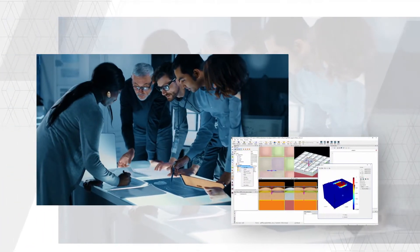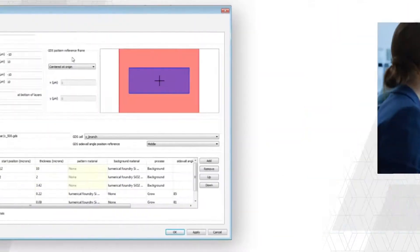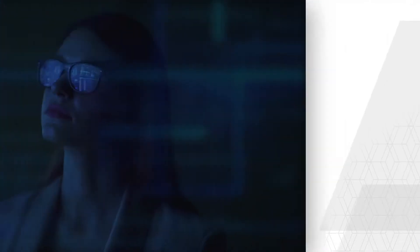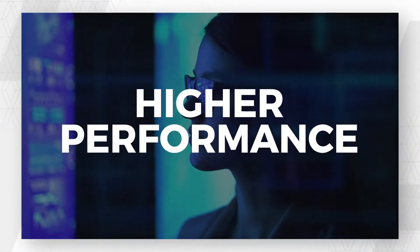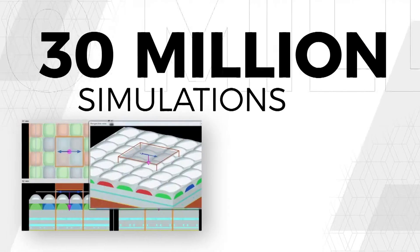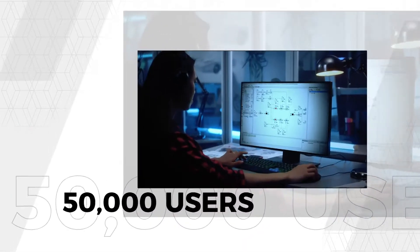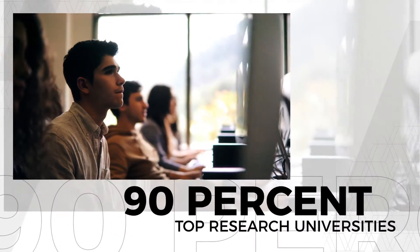We've been helping engineers meet product development deadlines for nearly 20 years, collaborating with leading third-party tool providers to create new workflows, building better photonic systems on time, on spec, and with higher performance. Referenced in over 15,000 scientific papers and patents, Lumerical has been run in close to 30 million simulations by roughly 50,000 different users, by 90% of the leading research universities in the world.